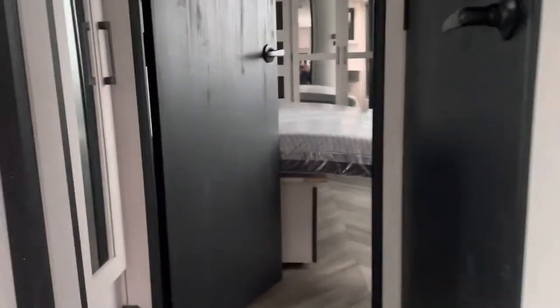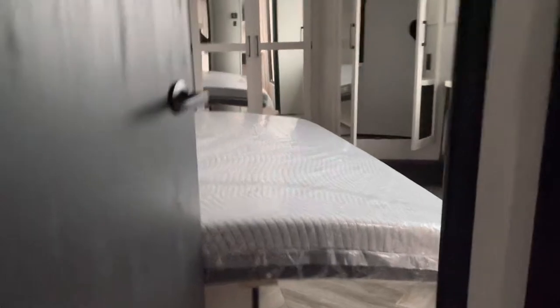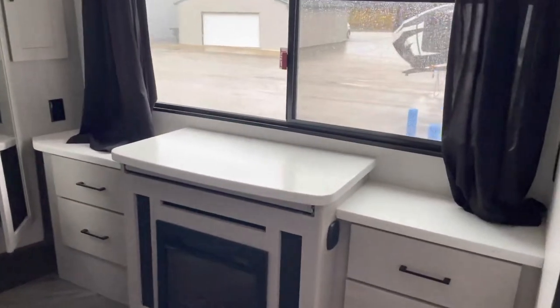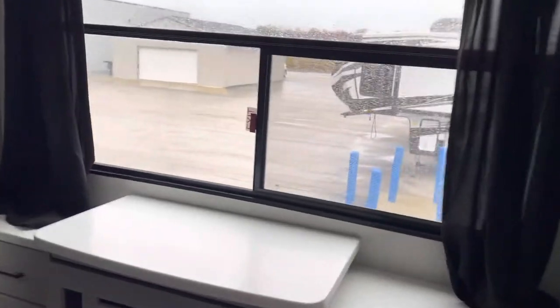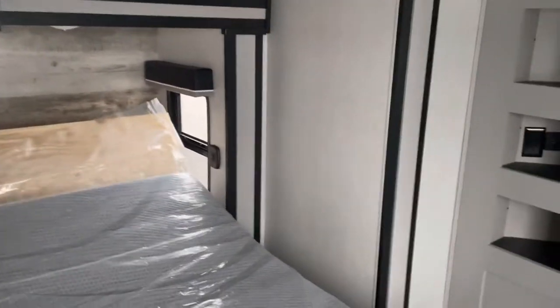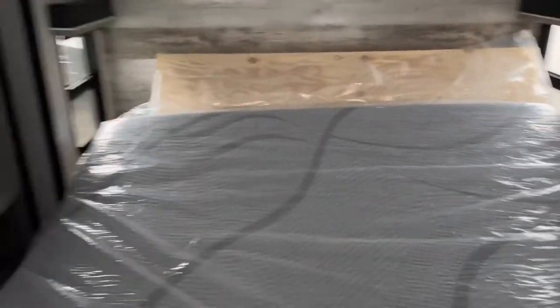Let's walk up front and take a look at that slide-and-slide we were talking about. Wonderful little fireplace with a beautiful picture window — really allows natural light in. And there's that slide-and-slide, king-size bed.